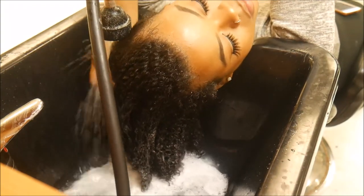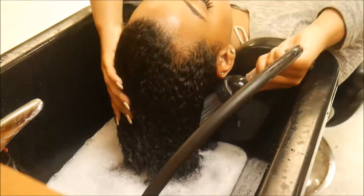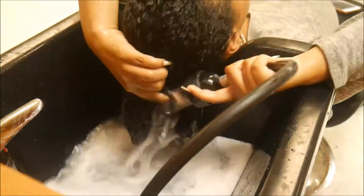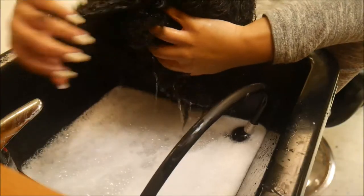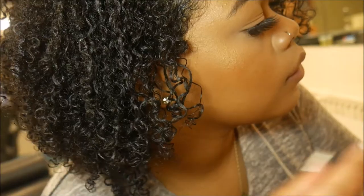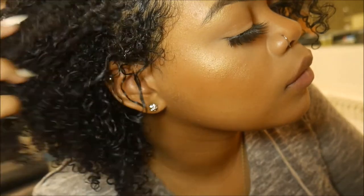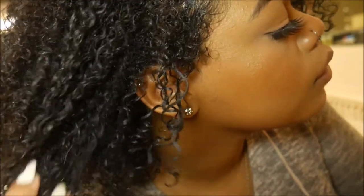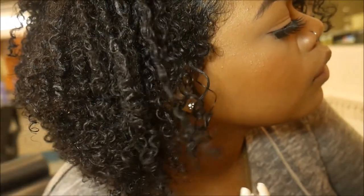I really felt a huge difference in my hair — it was softer, more moisturized, not dry at all, and shiny. The curls were so nice. I love doing this to my hair; my hair really loves this stuff. Look how shiny that is — it's so nice and popping!